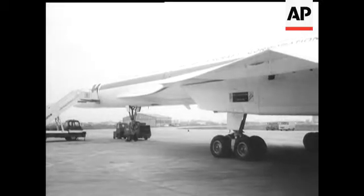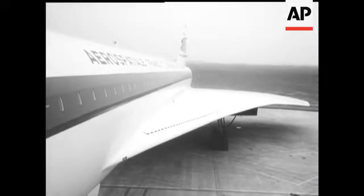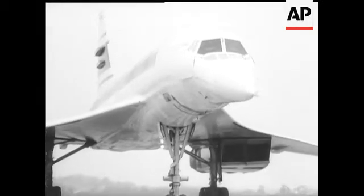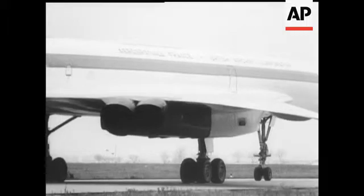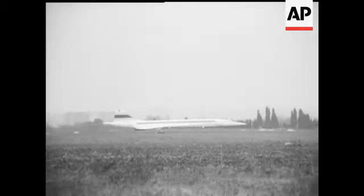A bigger and improved wing shape. The pilot's visor with more glass and better visibility. This is Concorde as it will be in service — one of the most discussed and, in the end, one of the most advanced aircraft in the world. Technology combined with elegance and beauty.